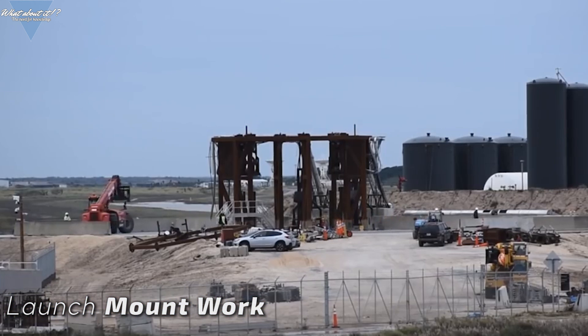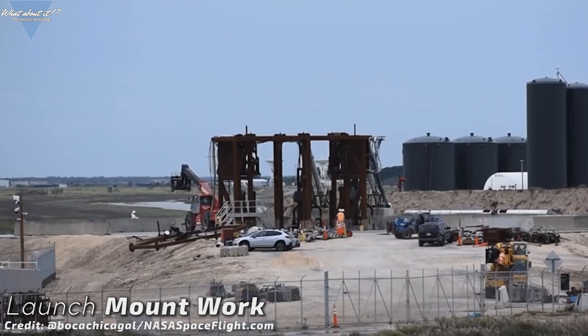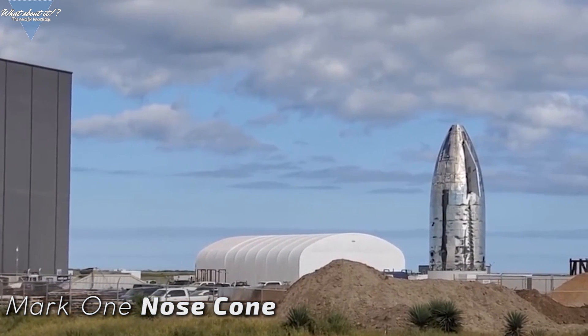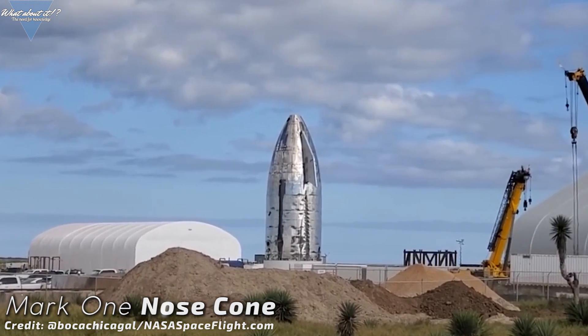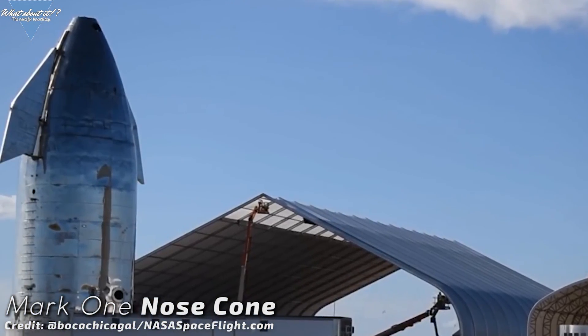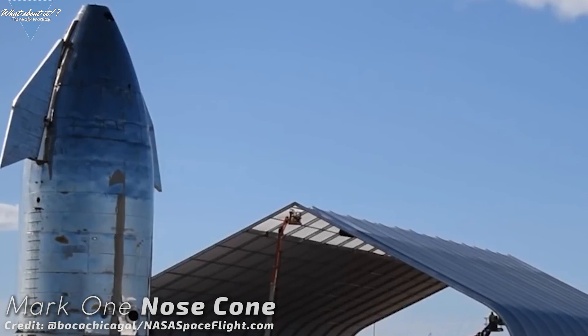SpaceX is also working on the launch mount again, which recently saw the destruction of the Mark 1 tank section. If this is true, Starship Serial Number 1 won't have a flame diverter either — certainly not what we're seeing being built at Pad 39A in Florida right now. What still remains a question mark is the Starship Mark 1 nose cone. It's still sitting in front of the new Onion tent without any further work or deconstruction done to it. Will it be reused for Serial Number 1, or will SpaceX deconstruct it and give the fairing section a fresh start? We'll have to wait and see.